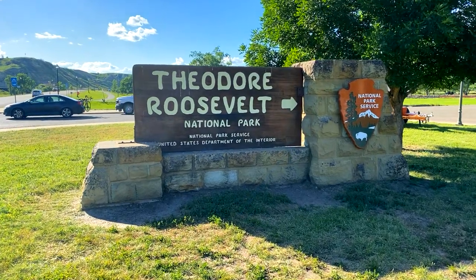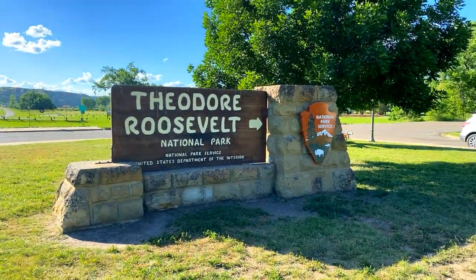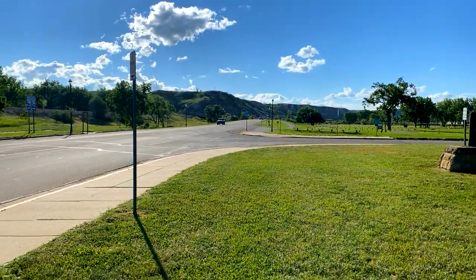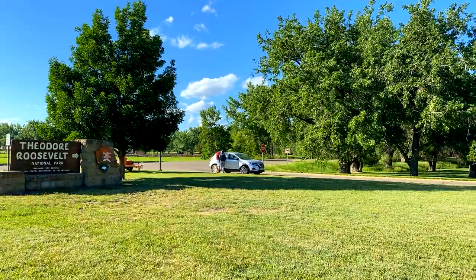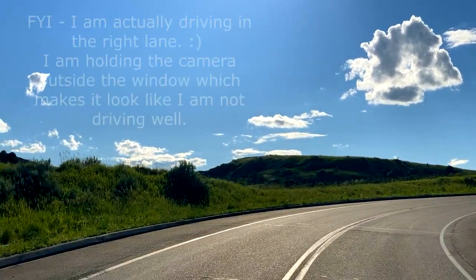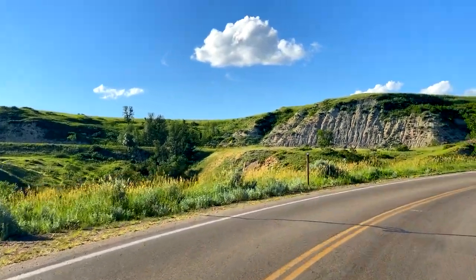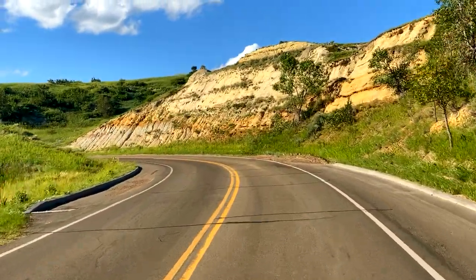Welcome to Theodore Roosevelt National Park. This is the entrance to the southern unit — if you blink you're going to miss it. It is here in the town of Medora. You see that little arrow to the right, you'll be driving down Pacific Avenue, then you'll have to turn right and head down there. The drive in is a pretty cool little drive — a fun curvy road with green rolling hills and brown bluffs. The sun's starting to poke into some shots as it's getting a little late in the afternoon.